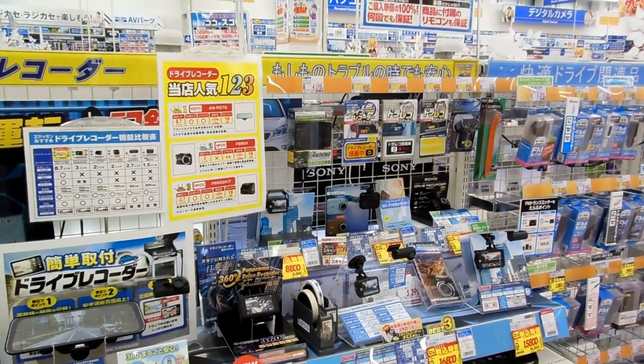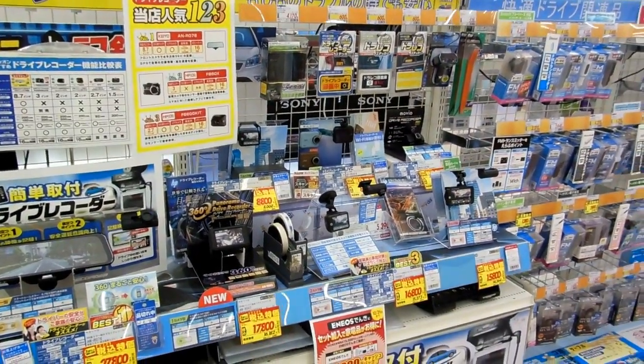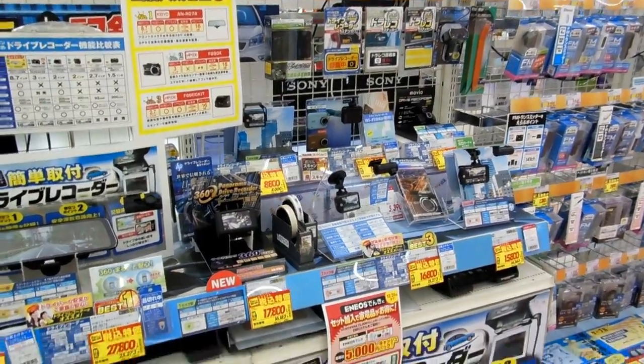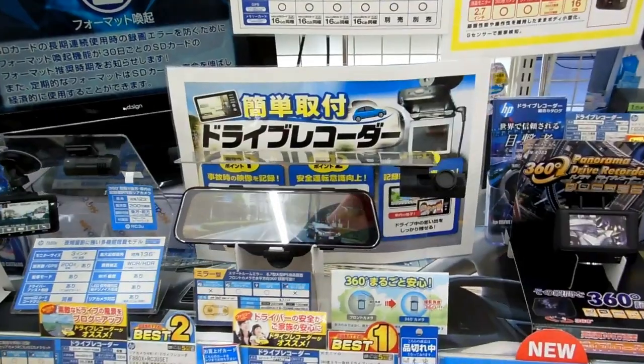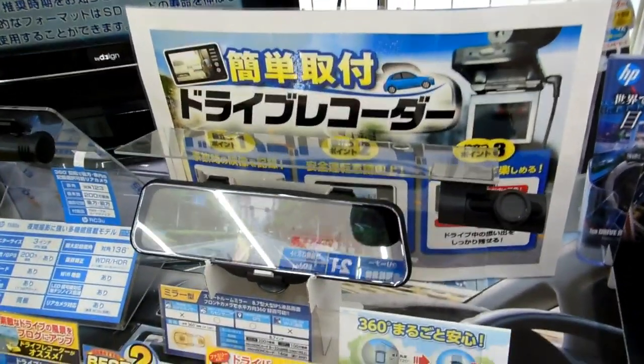Hi guys, another quick video for our vending machines and cool gadgets in Japan playlist. We showed you on a crazy drivers in Japan video recently a guy watching television in his rear vision mirror.